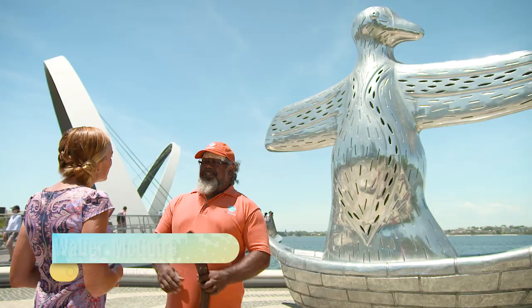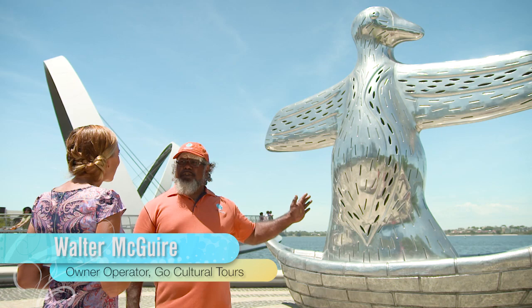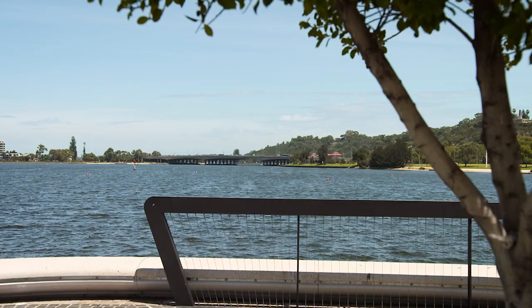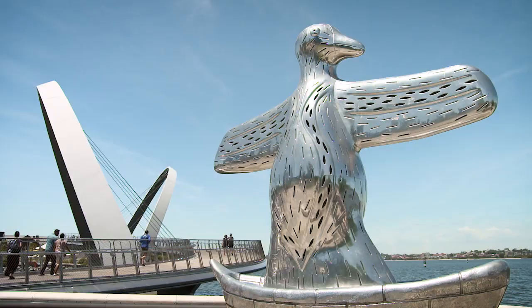When we get to this public art here — the big silver bird — I ask people to reflect and visualize in their minds what it would be like seeing a big boat coming up the river with two white sails on it. At the time, there's nothing in your world view other than a bird sitting on top of a big boat with its wings flapped out, reflecting the big white sails.